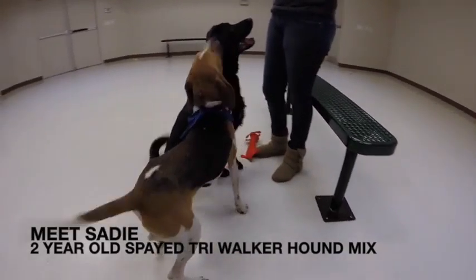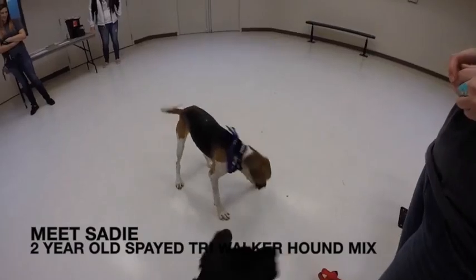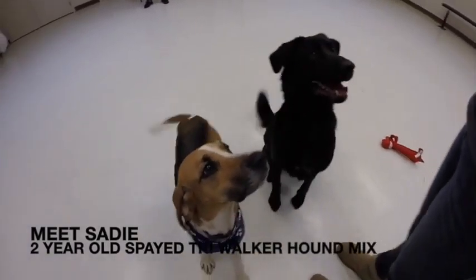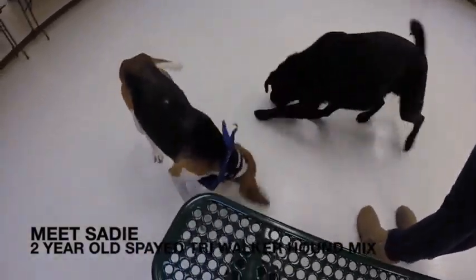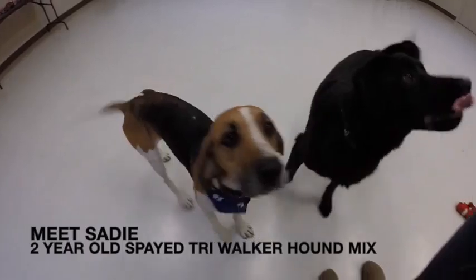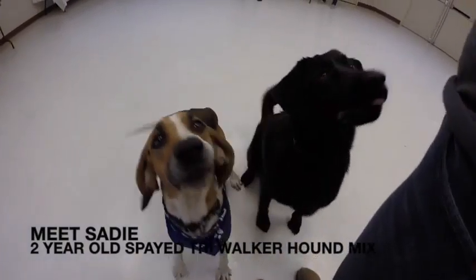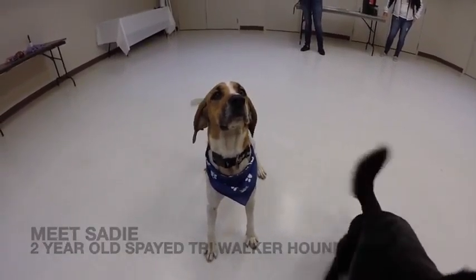This is Sadie. Sadie is a three-year-old spayed tri-walker hound mix. Sadie comes to us from another shelter, so we don't know much about her. But we do know that she needs lots of love, she needs somebody to watch out for her, and she's very nervous here at the shelter, as you can see. If you're interested in helping Sadie out, come on into our shelter.